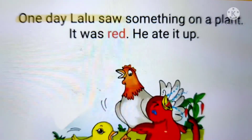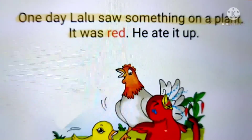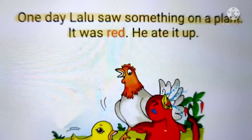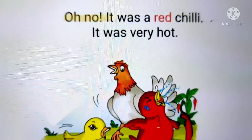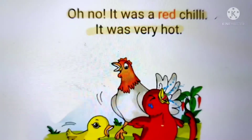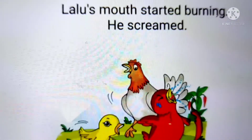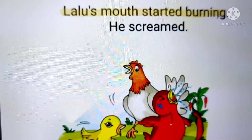One day, Lalu saw something on a plant. It was red. He ate it up. Oh no! It was a red chili. It was very hot. Lalu's mouth started burning. He screamed.